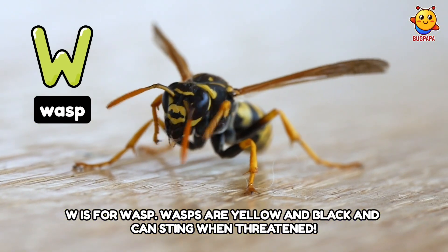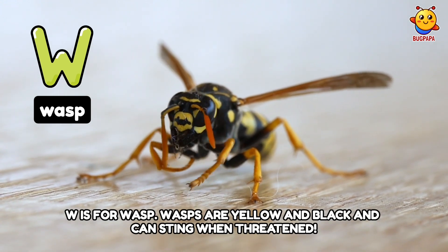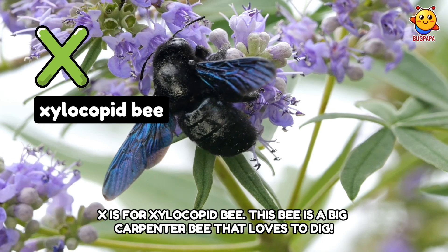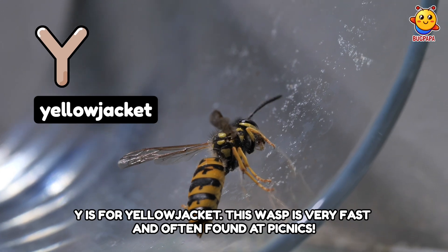W is for Wasp. Wasps are yellow and black and can sting when threatened. X is for Xylocopa Bee. This bee is a big carpenter bee that loves to dig.